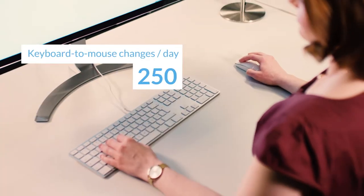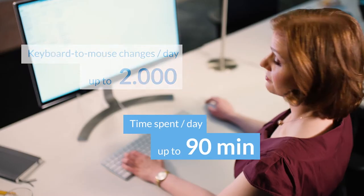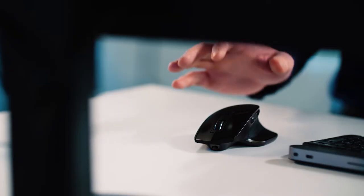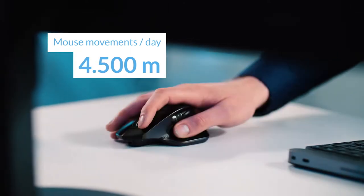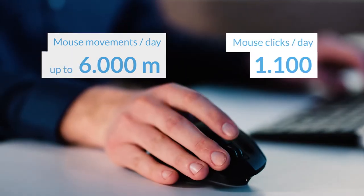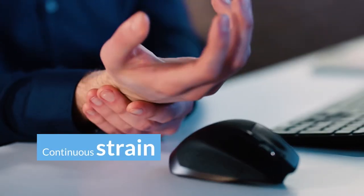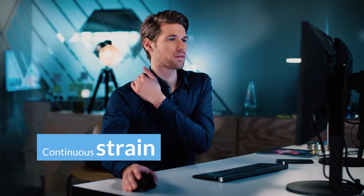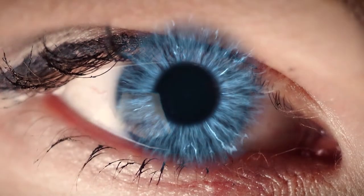The moment you realize how much time you spend operating your computer mouse — that you're more or less running a mouse marathon across your desk every day, and doing far too much click-click-clicking that is good for you — wouldn't you agree that it's time to open your eyes to a new dimension of computer interaction?